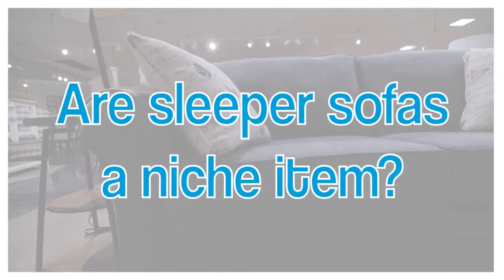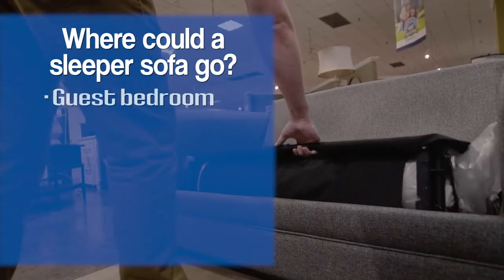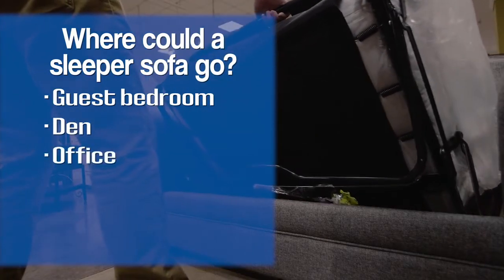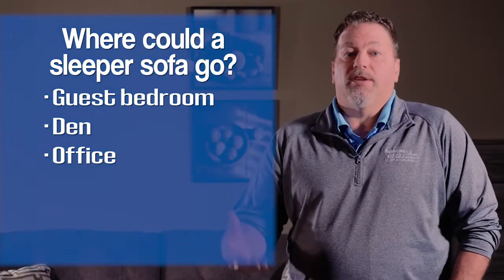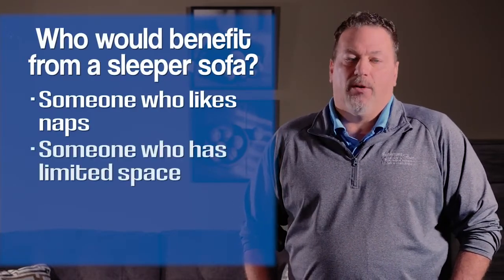I do not believe that a sleeper sofa is a niche item because everybody can benefit from one. You just never know when the need's going to arise. Usually when people come in looking for a sleeper sofa, the need arose and they didn't have an answer for it — they had to make do with a guest on a sofa with a pillow and a sheet. A lot of times people put a sleeper sofa in a guest bedroom, a den, or an office. If they work too much, sometimes they want a place to take a nap.